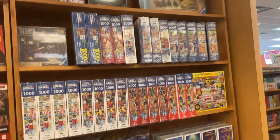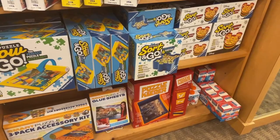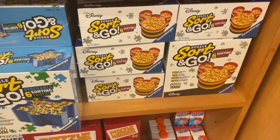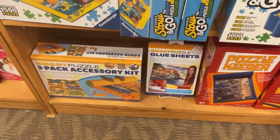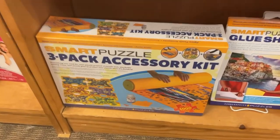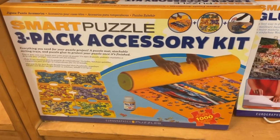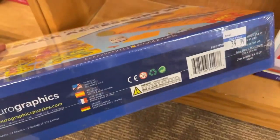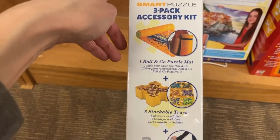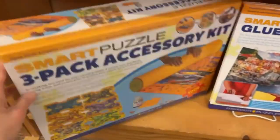If you ever find a puzzle place, you're most likely going to find puzzle accessories as well. They have all the puzzle sorting trays — they even have a Mickey Mouse head shaped one. We got puzzle glue, puzzle keepers, glue sheets, a whole accessory kit which is pretty darn cool. It has a mat, sorting trays, and it comes with the glue. That's $40 — a great starter kit if you're a new puzzler and want to grab some cool accessories.